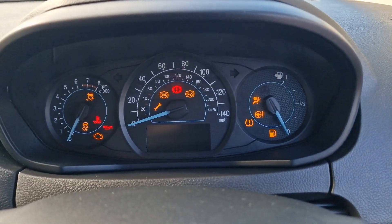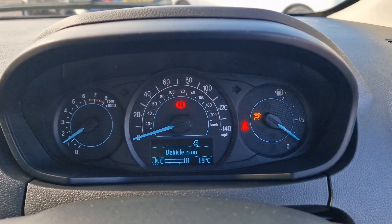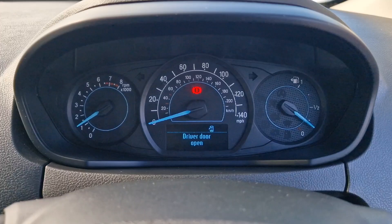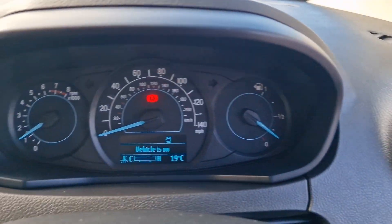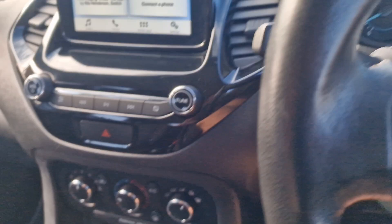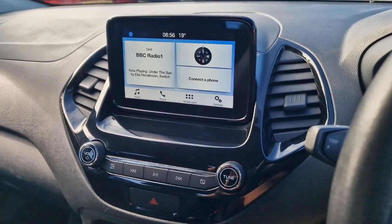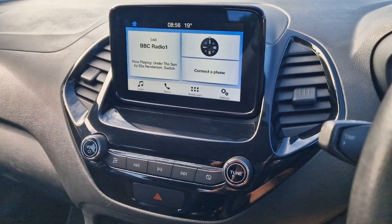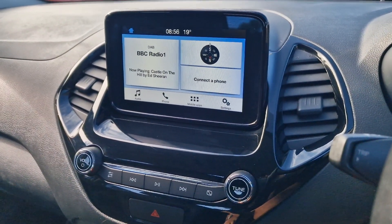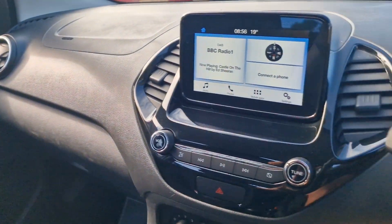12-volt socket, two USB inputs, and then a very straightforward layout. I'll start the car — 32,000 miles, yes we know all these things because the doors are open — and then very straightforward, air conditioning. Then you've got this nice touchscreen system at the top: DAB digital radio, Bluetooth for your telephone. Simple as you like but a nice little screen there, and in the glove box you've got all your handbooks and so on.